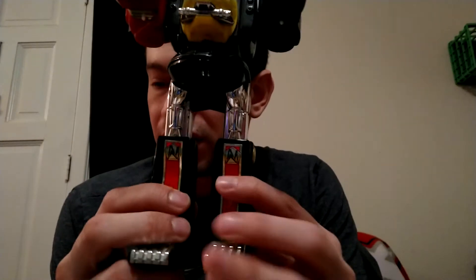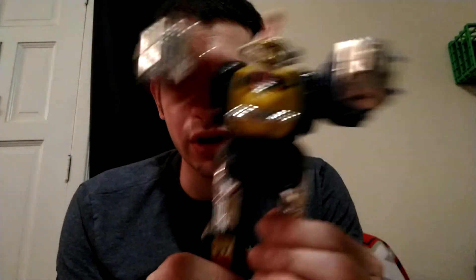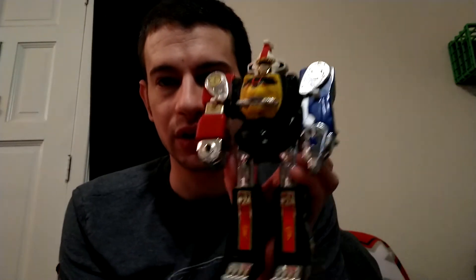These are actually Power Rangers from 1995, Bandai. This is Megazord. So there you go — Megazord, 1995 Bandai. I consider that to be vintage now.